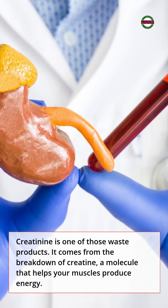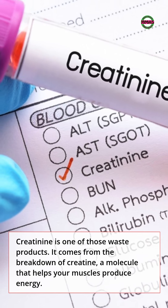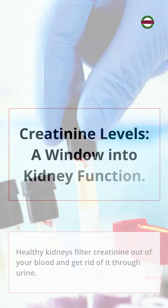Creatinine is one of those waste products. It comes from the breakdown of creatine, a molecule that helps your muscles produce energy. Healthy kidneys filter creatinine out of your blood and get rid of it through urine.